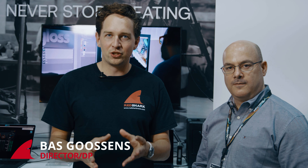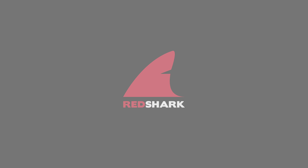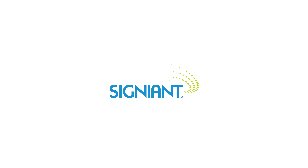Hi and welcome at IBC 2019. I'm at the Western Digital booth and we're going to talk about the future of USB with Matt from Western Digital. This year's IBC coverage is brought to you by NewTek, Blackmagic Design, Signiant and G-Technology.